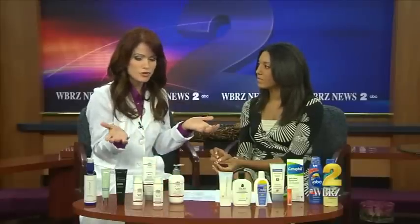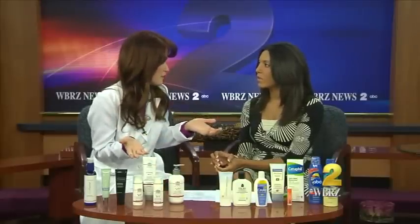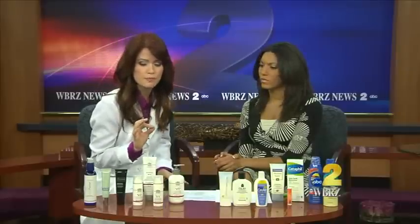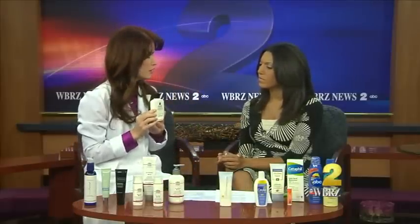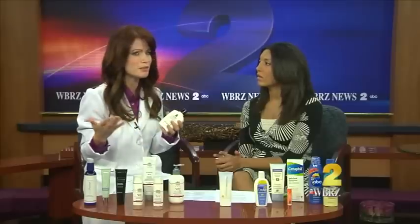So we know what to look for — what about SPF? What does SPF mean? It means sun protection factor, and it only deals with UVB rays — what percentage of UVB rays are blocked. You would think that SPF 15 would block 15%. No — SPF 15 blocks 94% of the sun's rays. So what does 30 block? 30 blocks 97%. You can't get much higher than that.